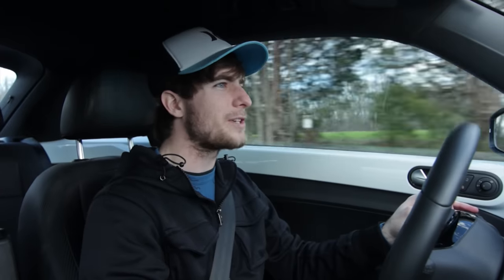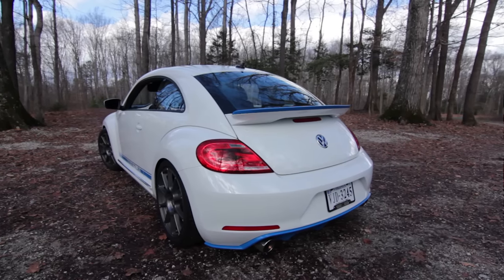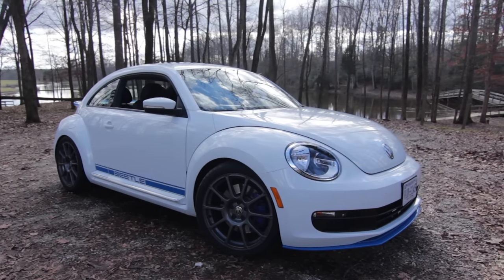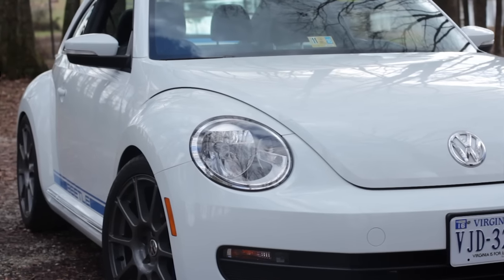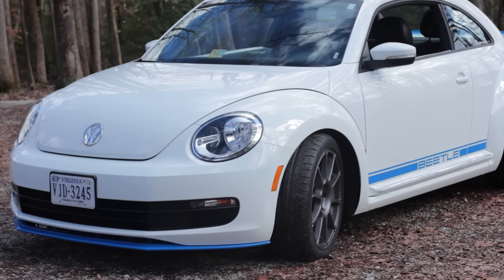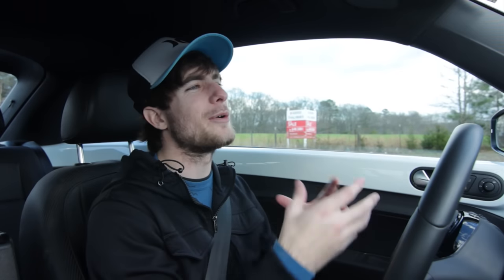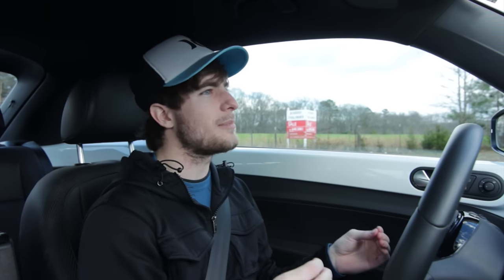I remember when they first came out they were marked up pretty high, just because it was the newer, more masculine version. The headlights are really the only thing left that still aren't very masculine — I think they should be just a hair more aggressive. But I understand they're trying to be retro and stay with the old-school look.